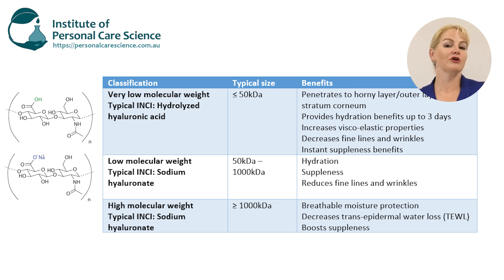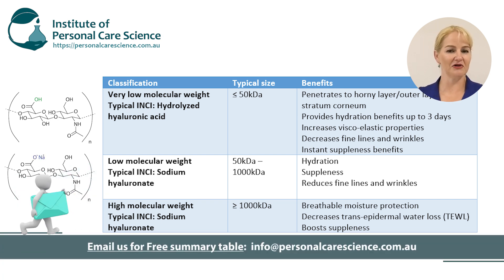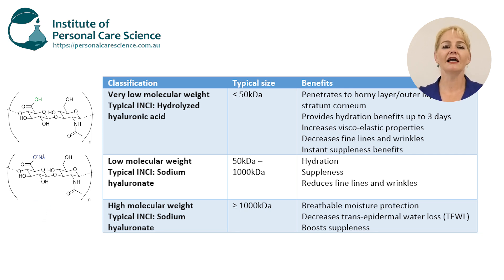You can also use a combination of different molecular weight hyaluronic acids in your formulation — just be careful of the INCI name and how you present it on your label and in your marketing. You can use some of your very low molecular weight hyaluronic acid for its anti-wrinkle benefits, suppleness effects, and because it lasts up to three days. Combine this with larger molecular weight hyaluronic acids for their breathable moisture protective benefits that protect against transepidermal water loss. The combination can give multiple benefits — most notably a reduction in fine lines and wrinkles that is almost immediately obvious, plus that lasting moisture protective benefit.